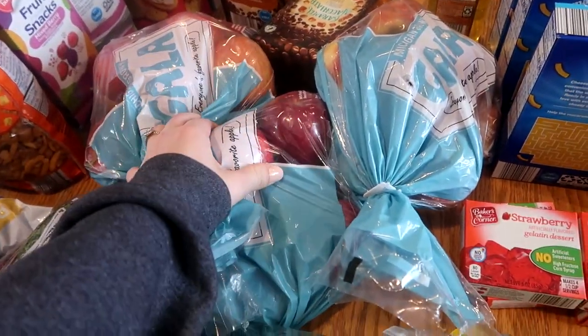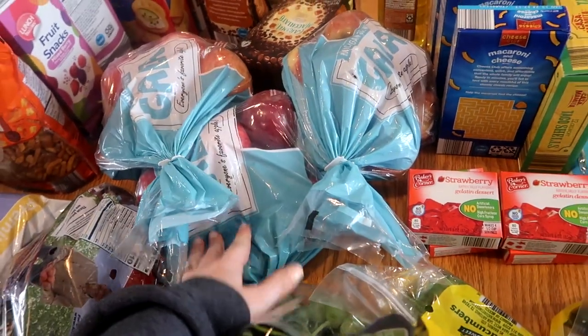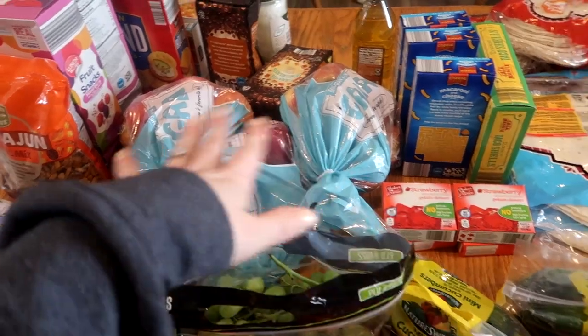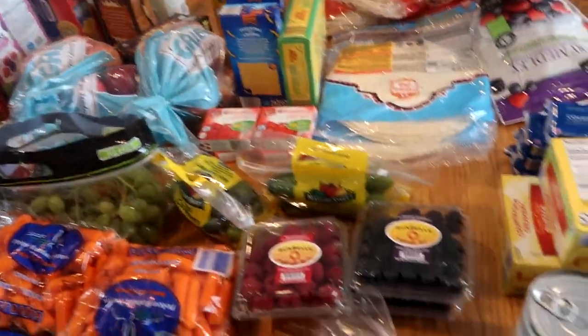I got three bags of gala apples - these were kind of pricey, that's why I only got three. I'm getting all of my oranges from Walmart because they were a way better price there than at Aldi.